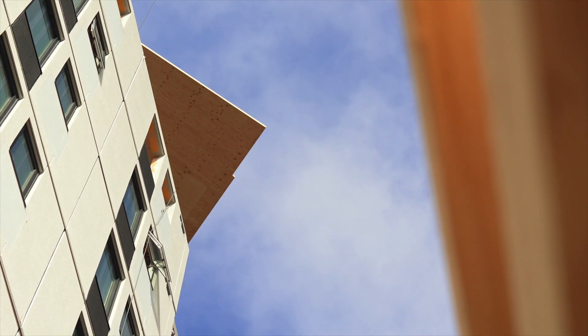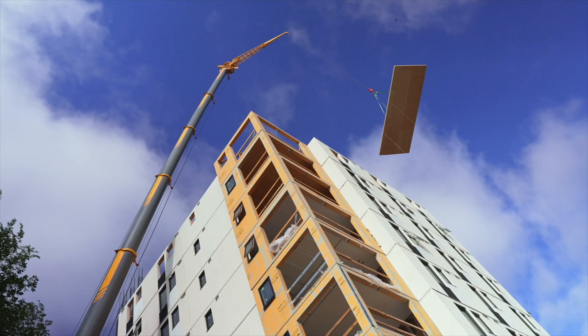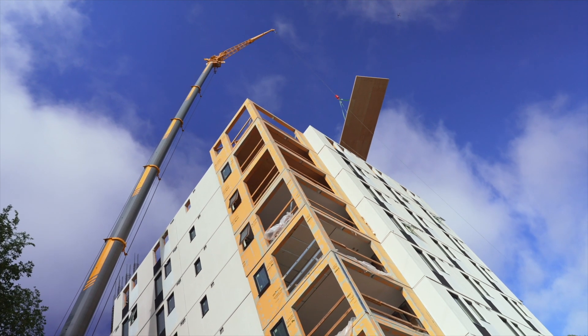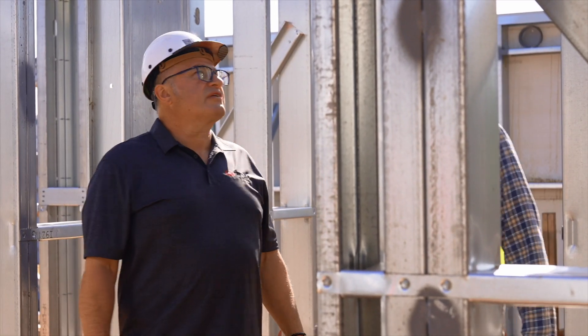What's really exciting about this particular project is that we were able to use some innovative construction methods that hadn't been used before. One of the reasons why we went with mass plywood panels is that it's very important to us to be able to build quickly and affordably.